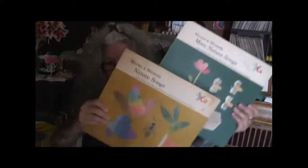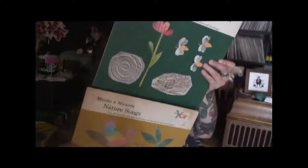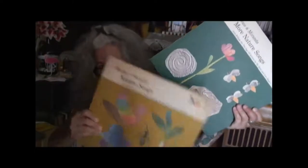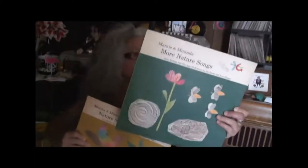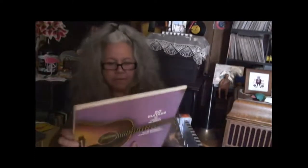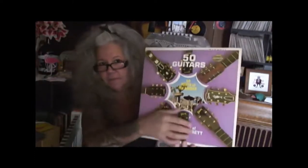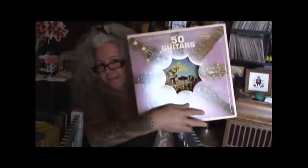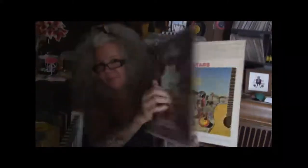I got Nature Songs by Marais and Miranda, and More Nature Songs. These are part of the series — the ones we have with Space Songs and the Energy in Motion which I sent to Raymond. But these are two more nature songs albums. Very fun. Fifty Guitars Go South of the Border — very cool cover. This one has a cutout in the center and the inside shows through. Very nice.